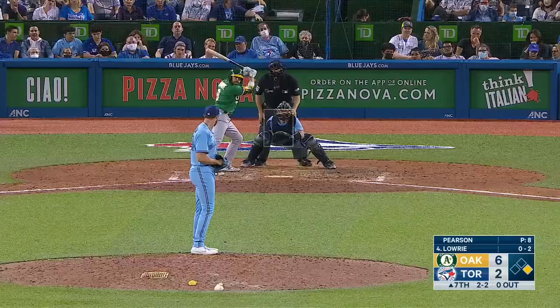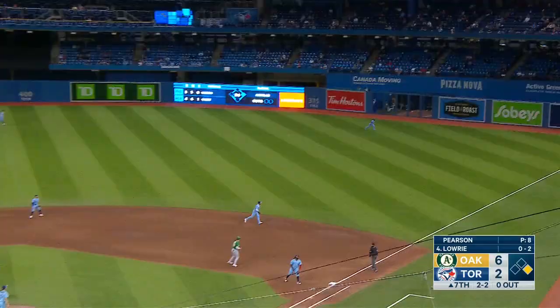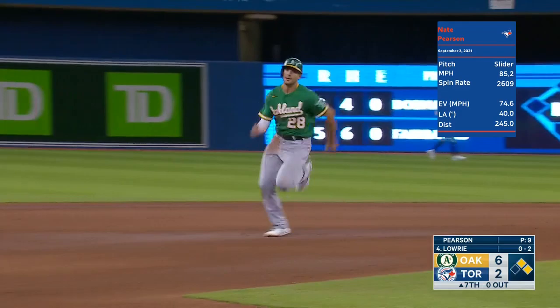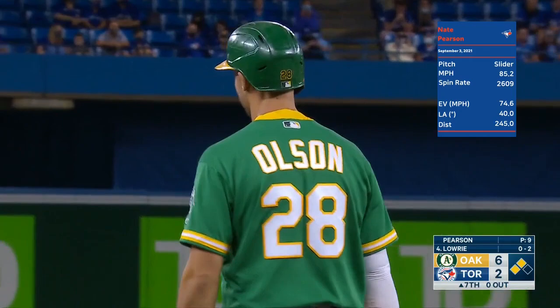Fans will run to the bullpen in a two-inning stand. Obviously, he — and the organization — would like for him to be a starting pitcher if that could work out. Long run for Hernandez, can't get it, slides and it gets by him. Olsen to third, he'll be held, and that'll be a double for Lowry.